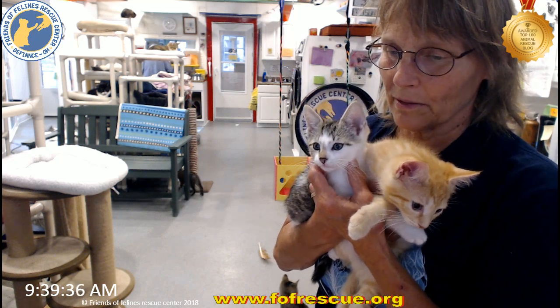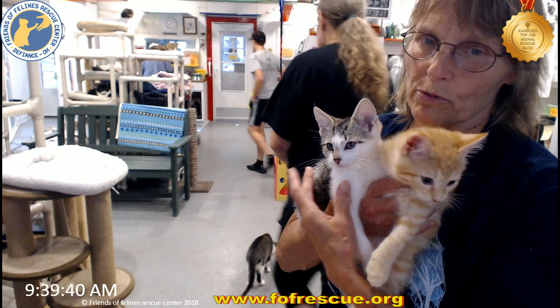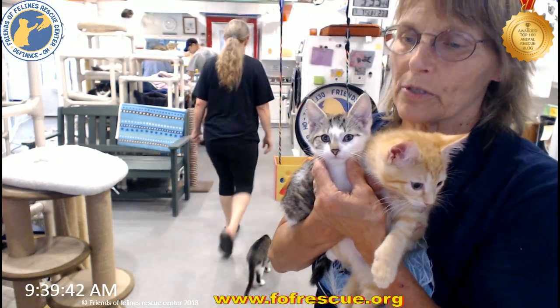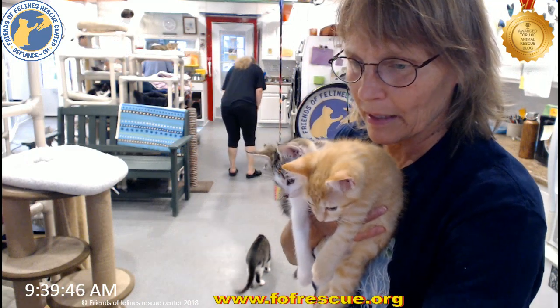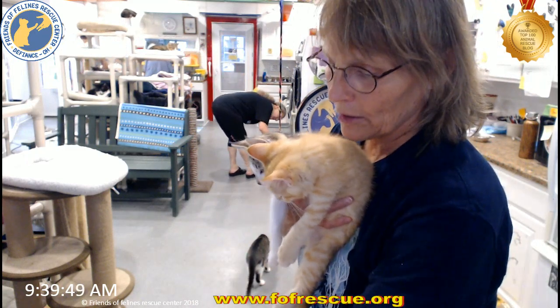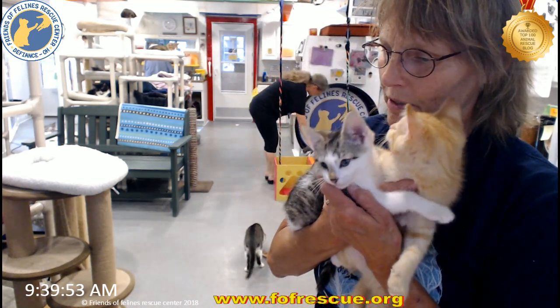Riata was born here — she was four ounces. And Harmony was born here too, and she was also four ounces. Today Riata is 211 grams and Harmony is 207, so they're really close in weight too.